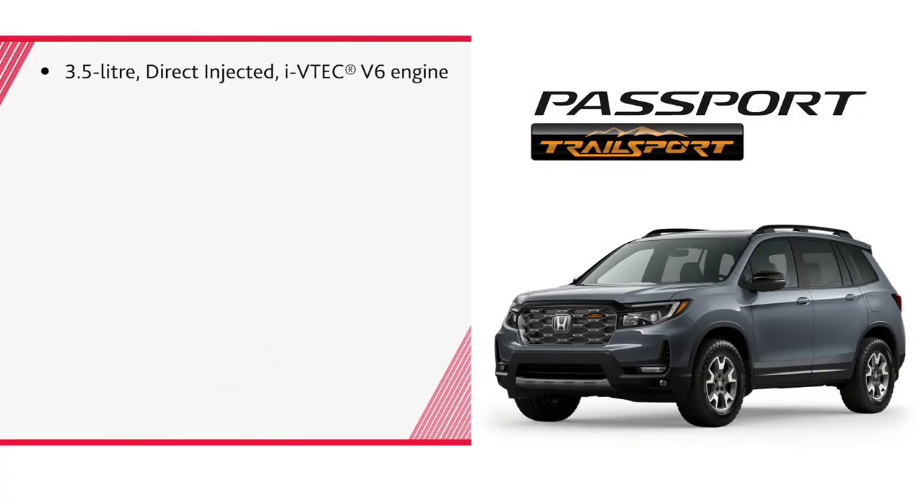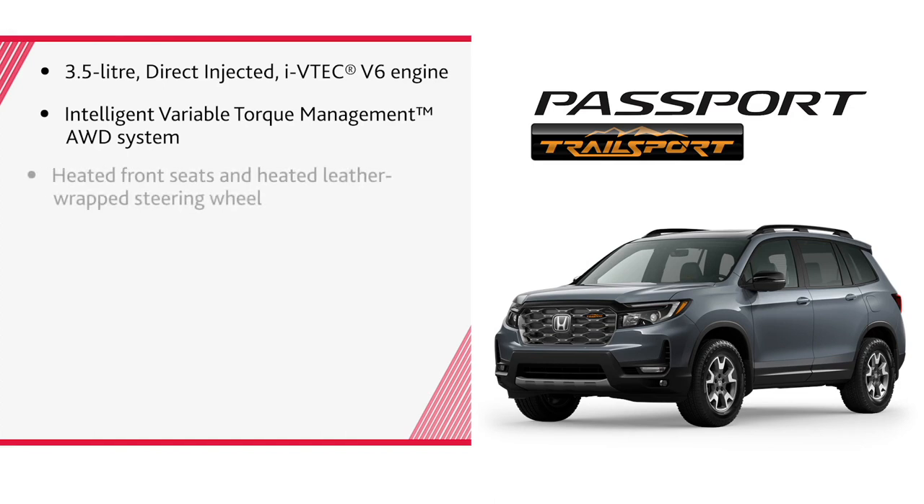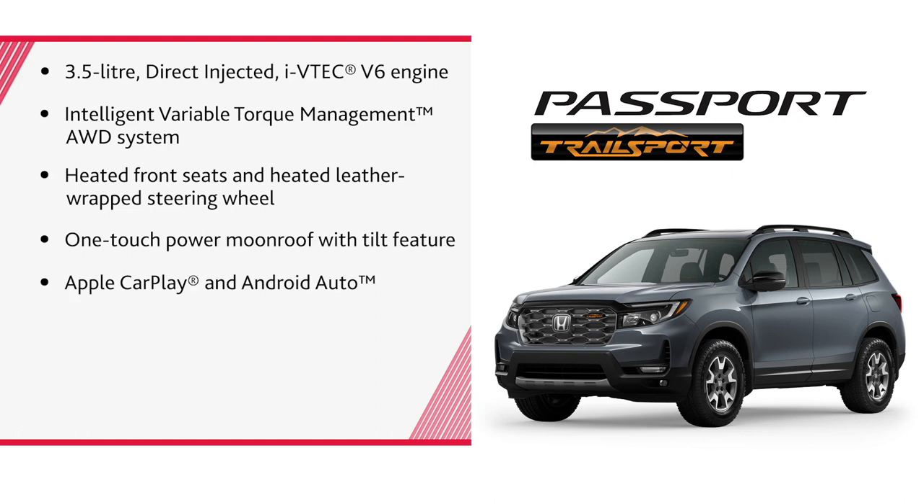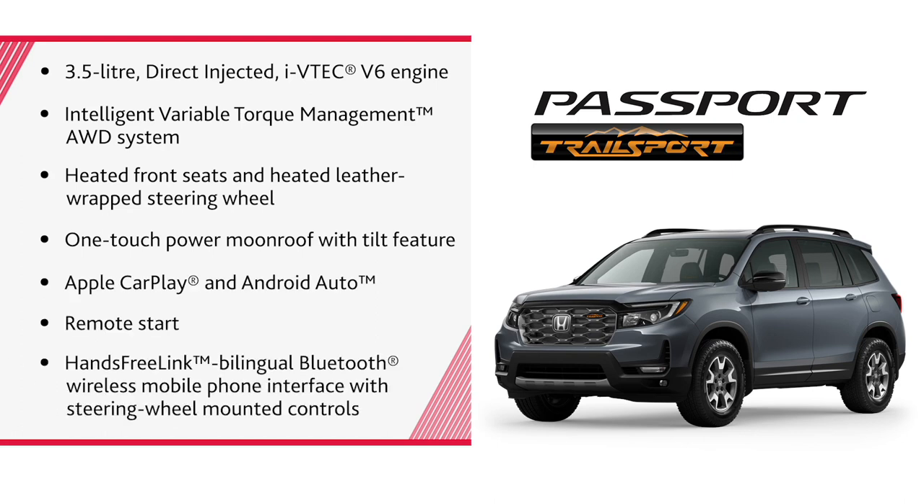A 3.5-liter direct-injected i-VTEC V6 engine, intelligent variable torque management all-wheel drive system, heated front seats and heated leather-wrapped steering wheel, one-touch power moonroof with tilt feature, Apple CarPlay and Android Auto, remote start, hands-free link, bilingual Bluetooth, wireless mobile phone interface with steering wheel mounted controls.